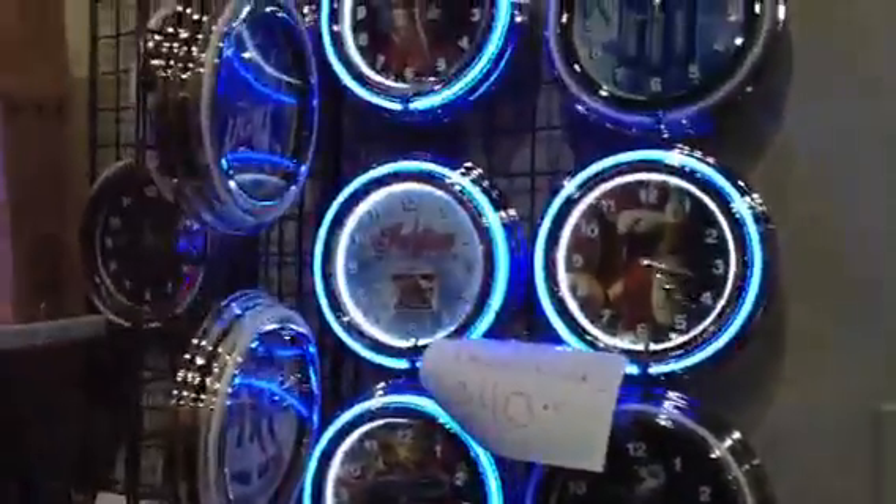More vintage advertising — calendars, displays, antique advertising. Here's some clocks that you can buy. They're neon, they're $40 each. Look at the size of this bear — he's got to be 15 feet tall.